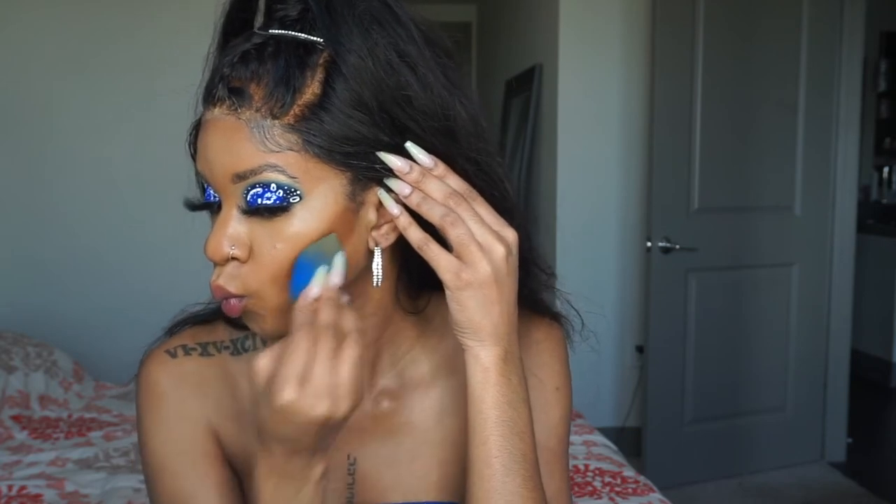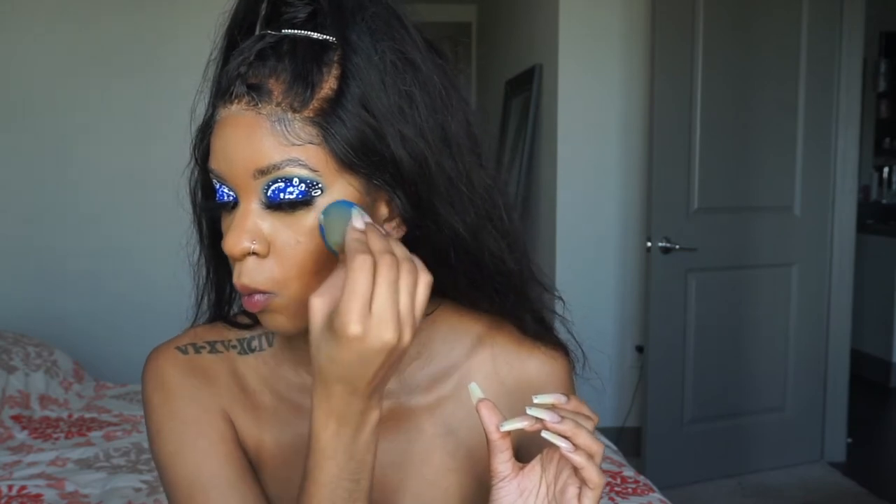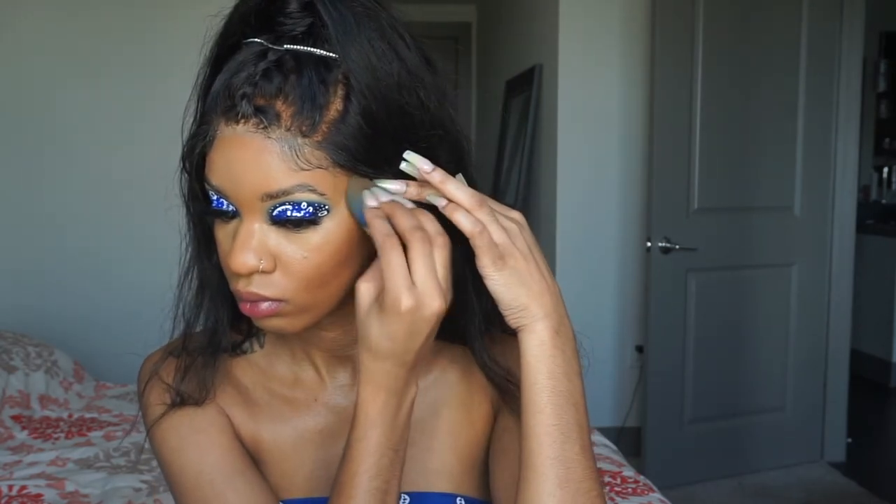I'm using the Too Faced Concealer, which is $29. I put a little too much concealer — this is for contouring. I normally don't even contour; I only contour when I really want a big face moment. But yeah, the Too Faced Concealer at $29 — now we're at $317 after contour. Baby girl, who said makeup was cheap?!